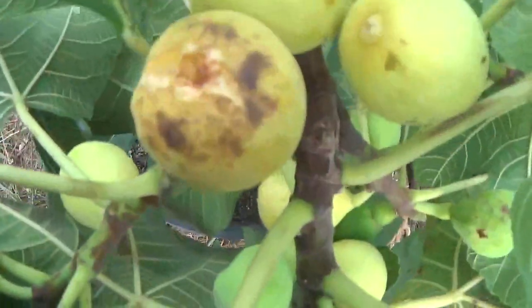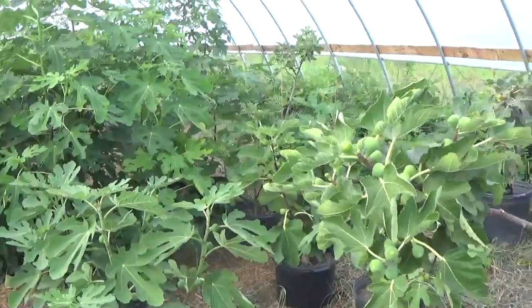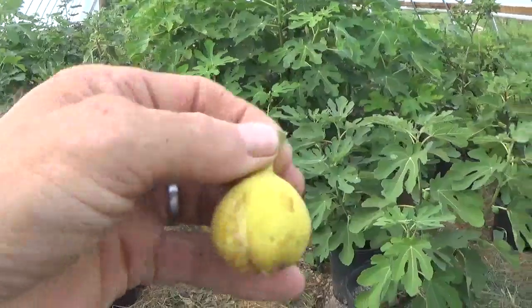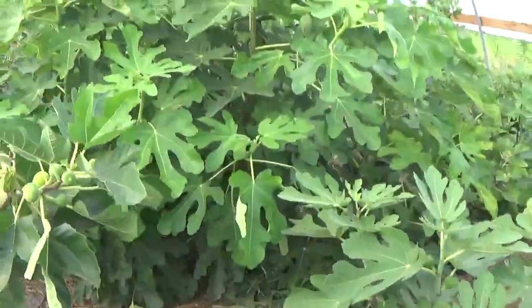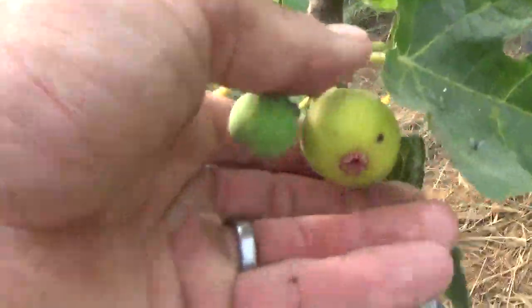Let's see what the Champagnes are doing. There's one that's ready — picked that one. It's a nice fig. It's starting to split out a little bit. I had a little bit of an overwatering issue, so I'm gonna have to back off my water just a little bit.